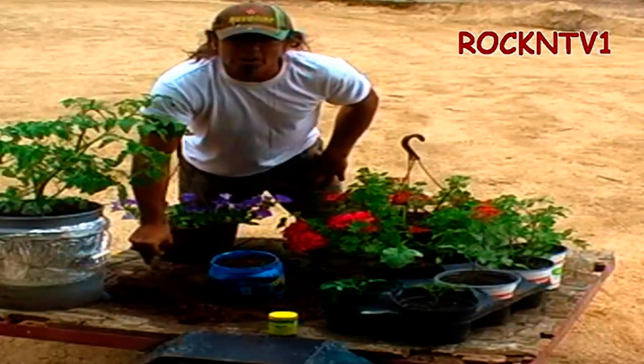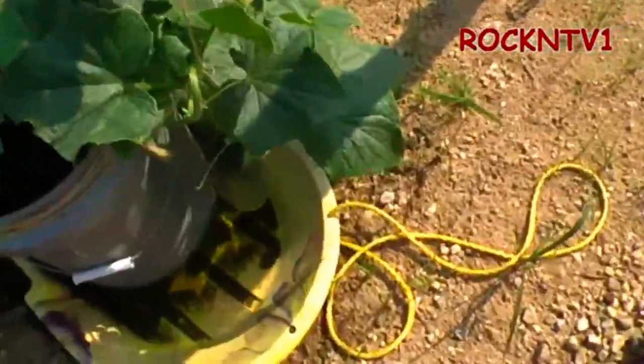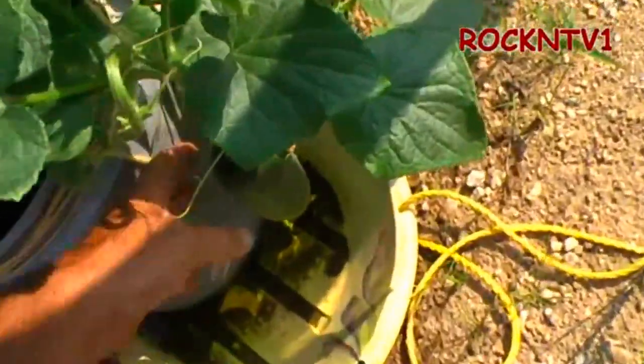Hey guys, John RockinTV1 here, pretty much cheaper gardening. As you can see, I got some dang huge cucumbers.